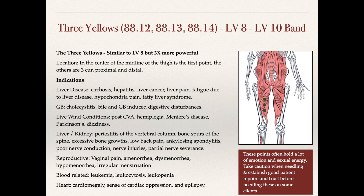The indications here are for liver disease: cirrhosis, hepatitis, liver cancer, liver pain, fatigue due to liver disease, hypochondriac pain, as well as fatty liver syndrome, which is quite common in the West these days. For actual liver diseases you can needle these points that are on the liver meridian, and this is a very sensitive area to touch and often to palpation.